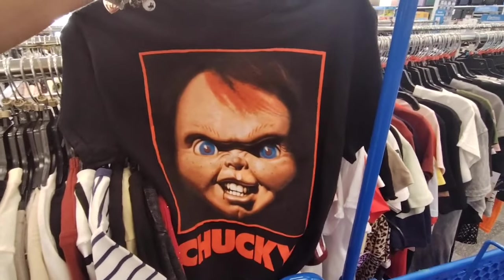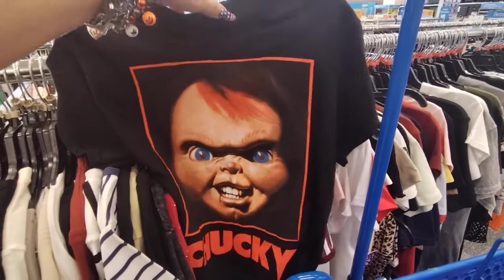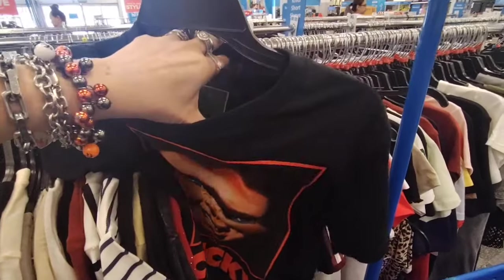Chucky — I did find something similar at Dee Dee's but I do like this one. Again, $7.99.